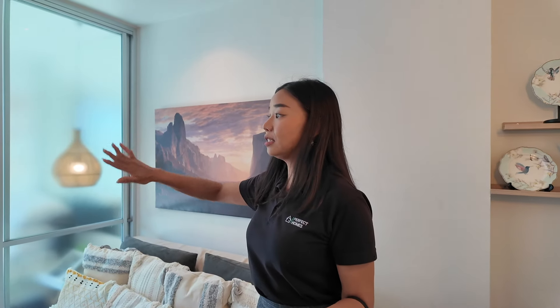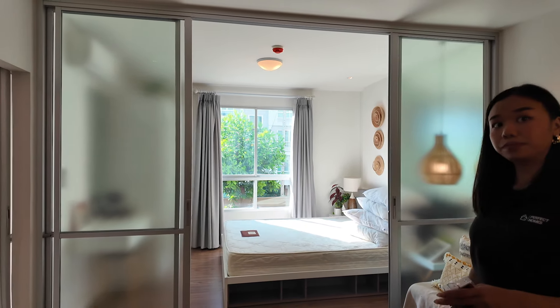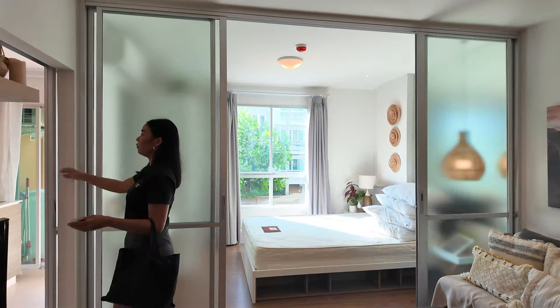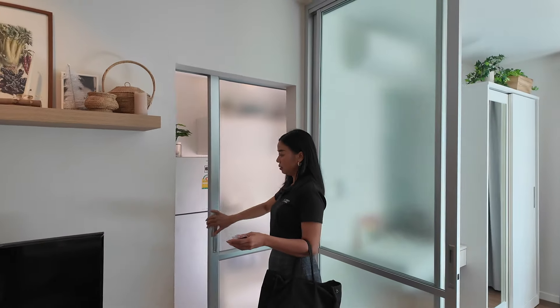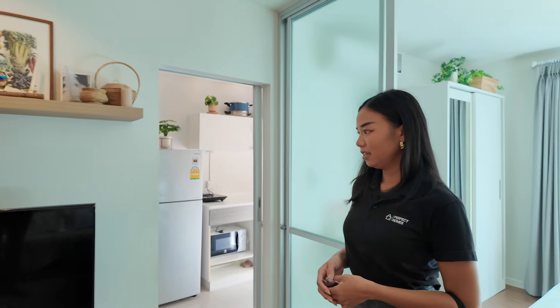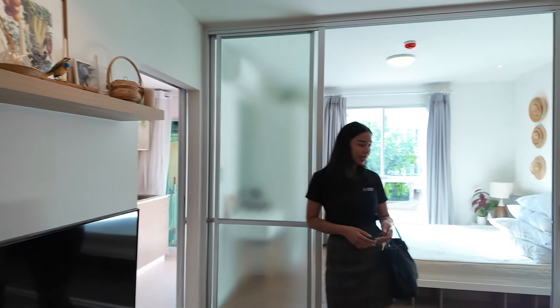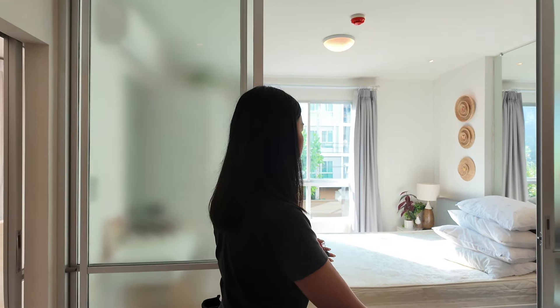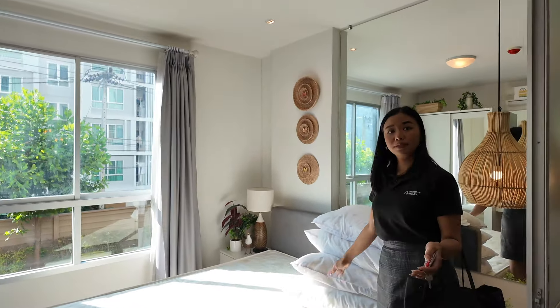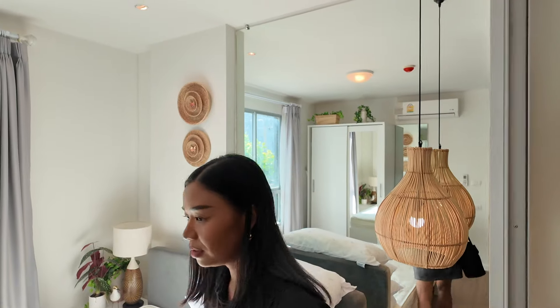When you enter there's a dining table and chairs, a large living area with a big sofa, separated from the bedroom by a sliding door. The kitchen is also separated by a side door to keep cooking smells out. There's a large TV, approximately 45 to 50 inches. The bedroom area has the bed and a large mirror on the wall.